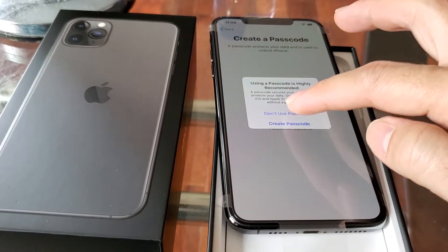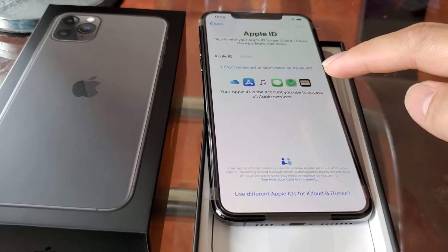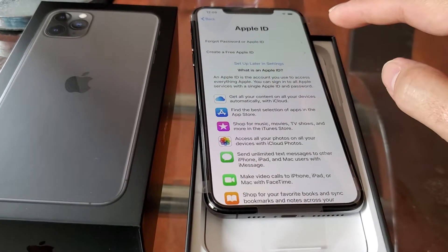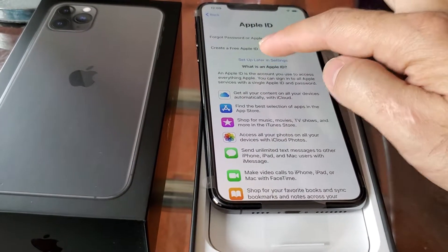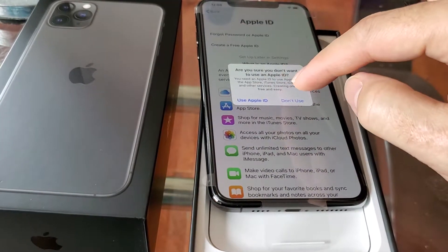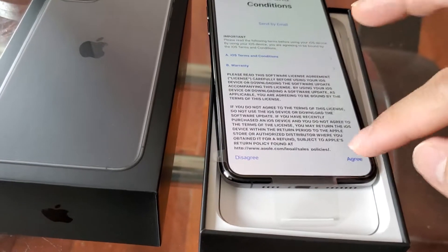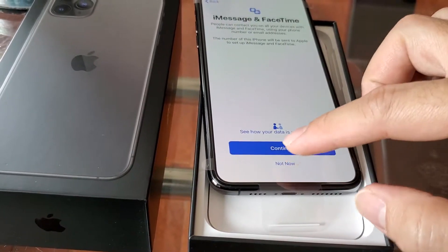About to set up right now. The screen looks a little bit bigger than the old one, but it's kind of smaller than the Note 10. This one is 6.5 inches and the Note 10 is like 6.8. So about to set up right now.